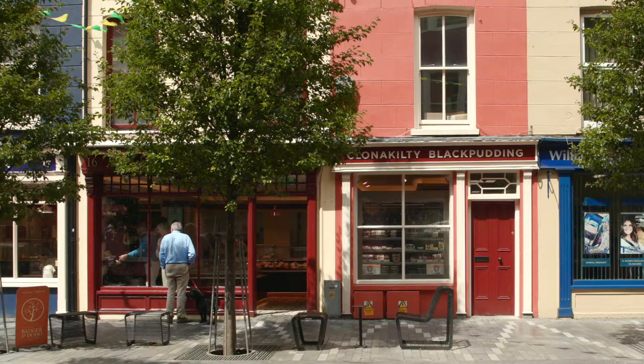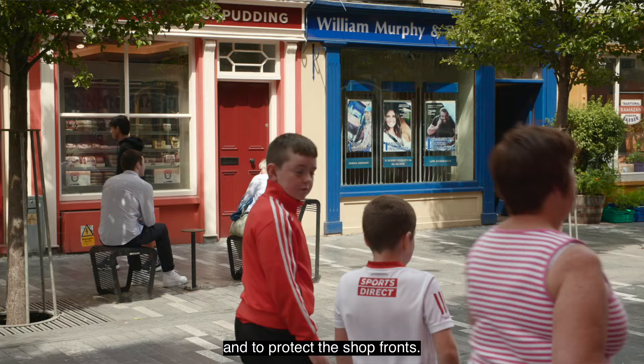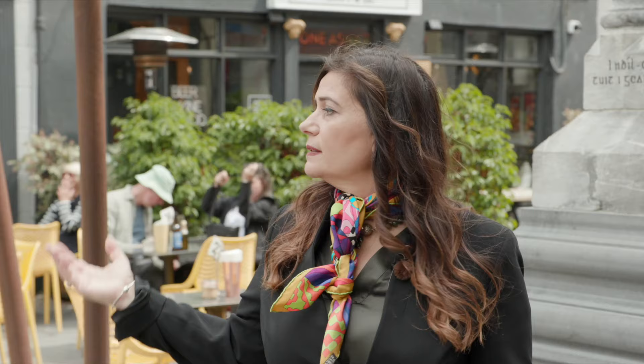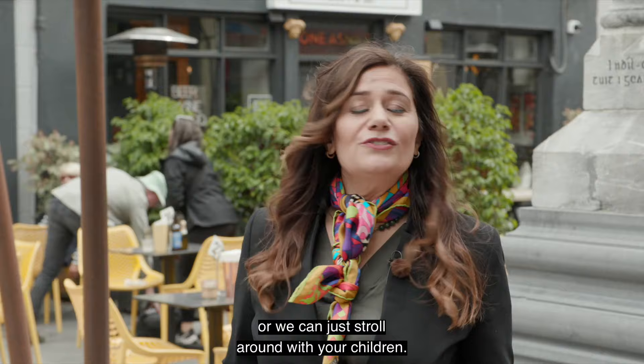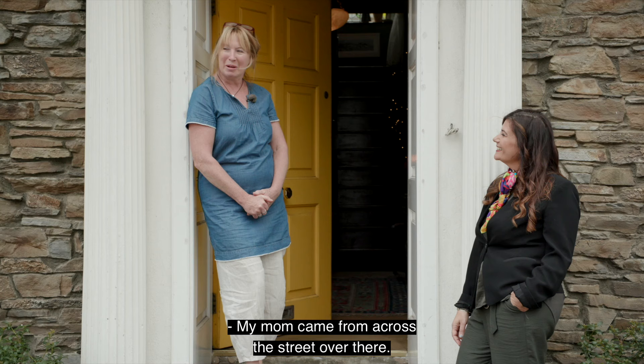In Clonakilty, as in many other towns, the town centre is protected by a special conservation protection called an ACA — an Architectural Conservation Area — to protect the buildings, the sash windows and the shop fronts. We need to implement all of this to work as a quality place for people to move and leave and raise their families. The economic rejuvenation is clear: you can have a pizza here, a cocktail, or just stroll around with your children — it's a people-friendly and people-priority place.